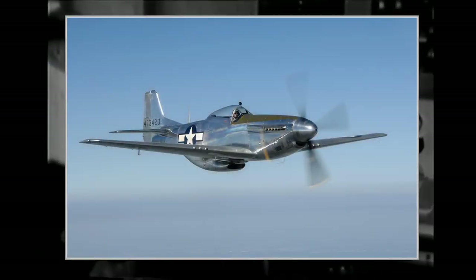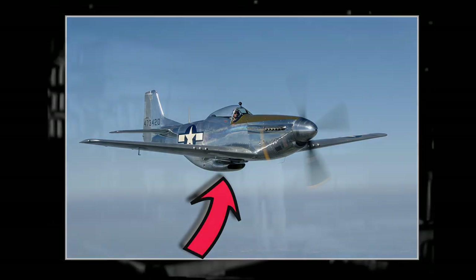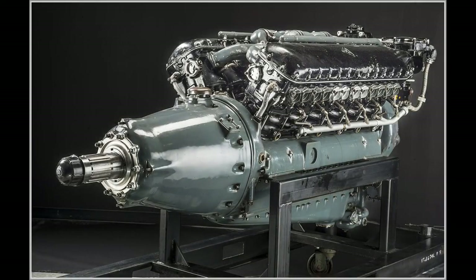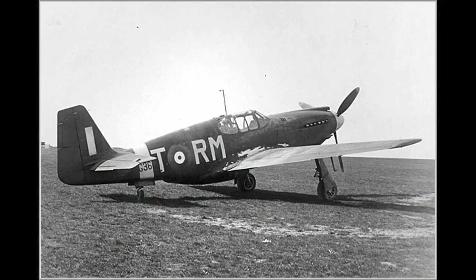The other feature, which gives the Mustang its signature looks, is the radiator and cooling arrangement. The first prototype was ready in September 1940 and made its first flight a month later. It was designed to use the Allison V1710 engine. This engine had excellent low altitude performance, but using a single stage supercharger, the power dropped rapidly at high altitudes, above 15,000 feet. As a result, the first Mustangs delivered to the Royal Air Force were mainly used for reconnaissance and ground attack duties, as their performance made them unsuitable for high altitude combat.